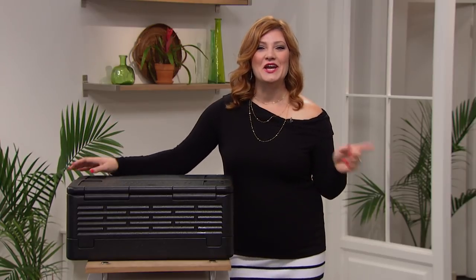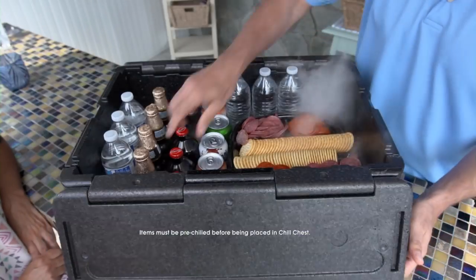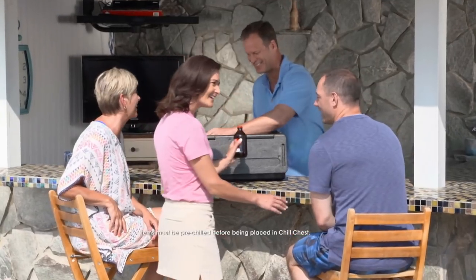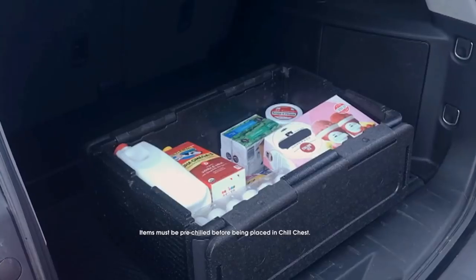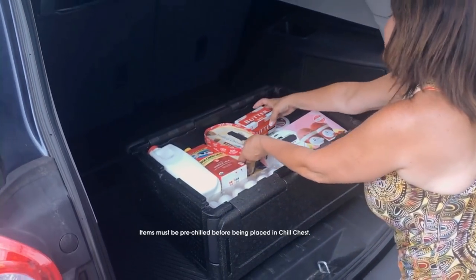The life of the party is here. You can keep your food, snacks, and up to 60 drink cans cool inside the Chill Chest Deluxe. Wherever you go, you will have an extra-large cooler that doesn't even need ice.